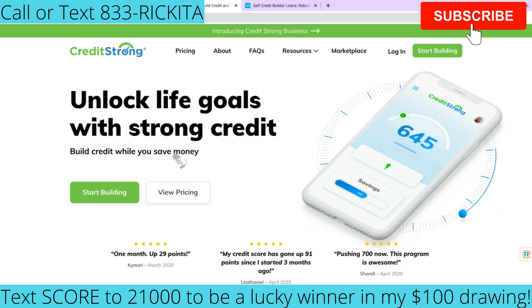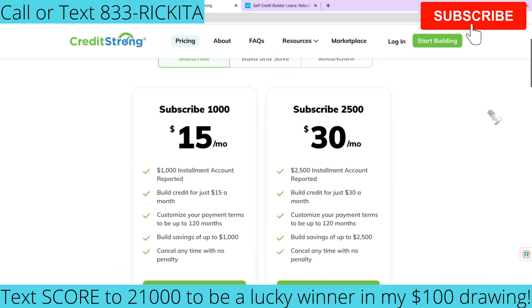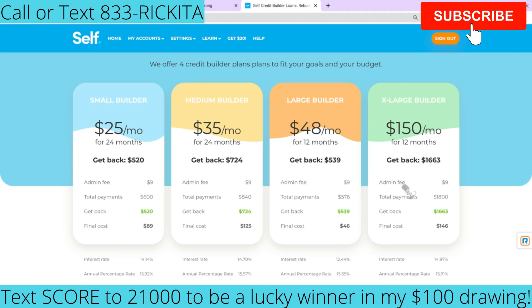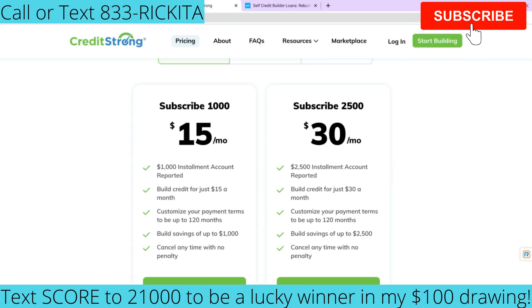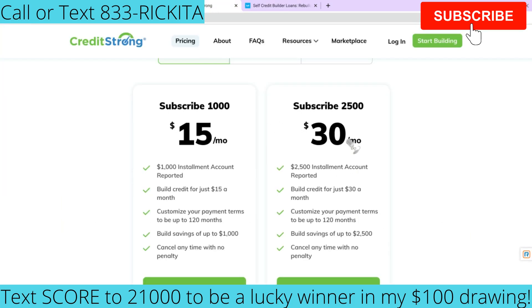That account is the Credit Strong account. With Credit Strong, they have personal and business options. Let's look at the pricing. If you want a loan that reports as a $1,000 installment account, all you have to do is pay $15 per month. I always tell people to try to have at least one or two installment accounts on your credit report. This other one is going to report a $2,500 installment account — way higher — and all you have to do is pay $30 per month.